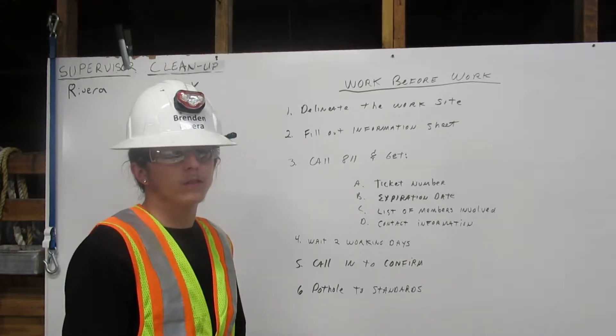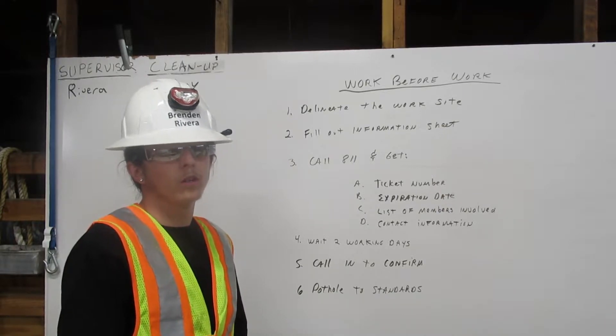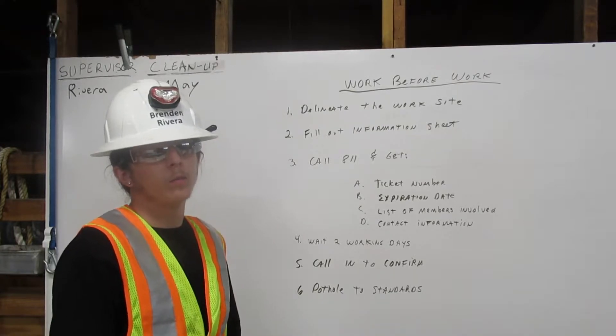Here, I'm going to explain to you the Diggler procedures. We call these procedures work before work. Work before work is the work that needs to be done before any digging with heavy equipment.